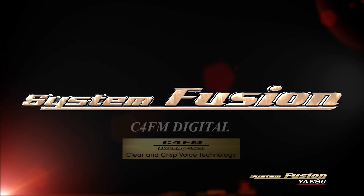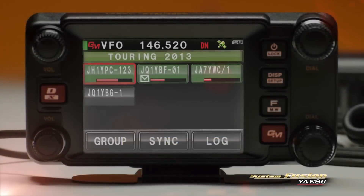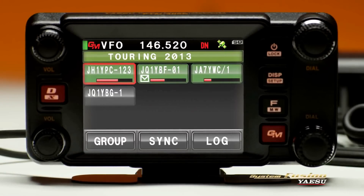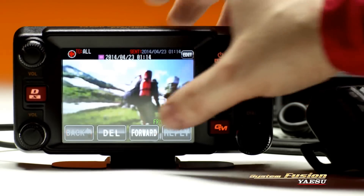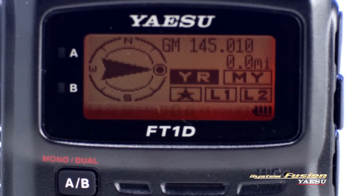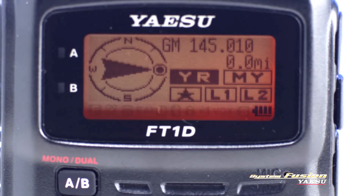System Fusion's digital mode allows for some very useful features. Digital group mode notifies you when members registered to a group are within communication range and displays information such as the distance and bearing for other group members. Members of a group can also send text messages and images when they are within simplex range. And in digital VD mode, information such as position data is transmitted together with voice signals, so the distance and direction to other stations can be displayed in real time while communicating.